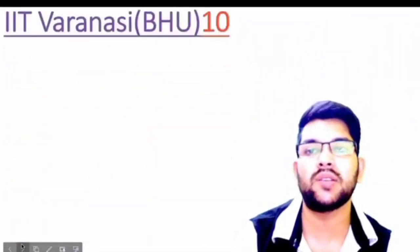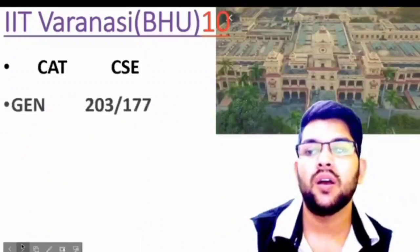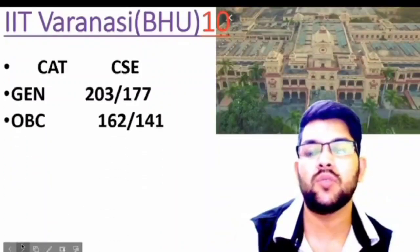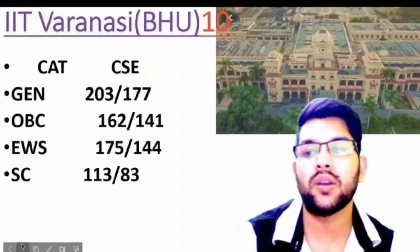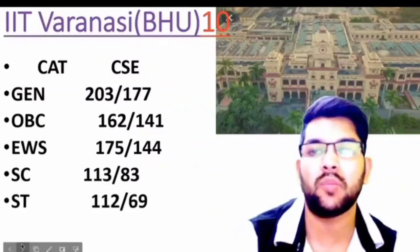For IIT Varanasi (BHU), here is the information: General 203, OBC 162, EWS 175, SC 113, and ST 112 marks.